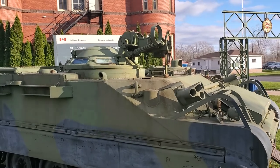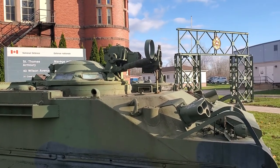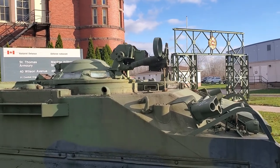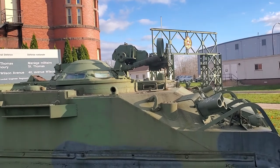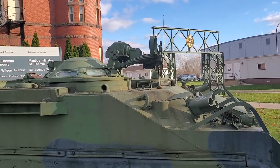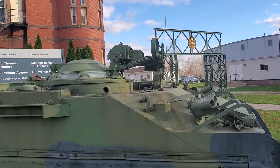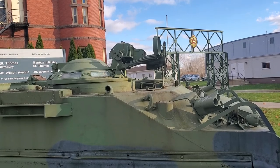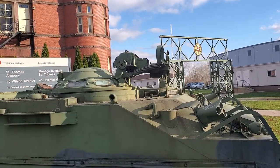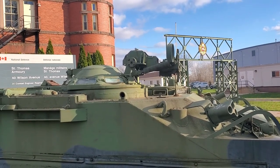Just a note about the M2 Browning heavy machine gun that would normally be mounted right there: its development was started during the First World War by John Browning, finished in 1919 just after the war. It is still the heavy machine gun of the United States Army and the Canadian Army today. First adopted by the US in 1921, that means it's been in military service for over a hundred years, which is pretty amazing.